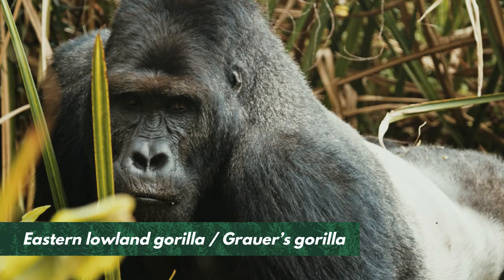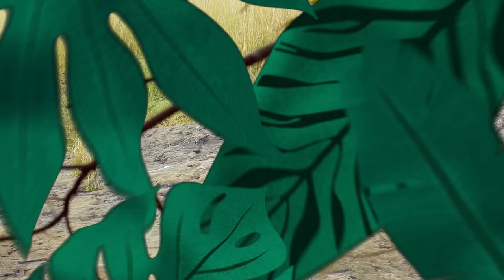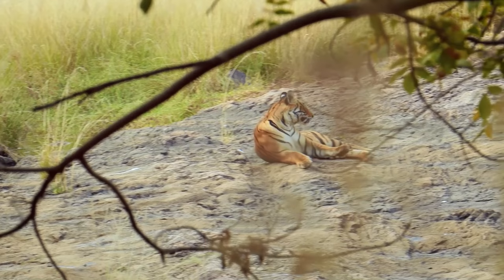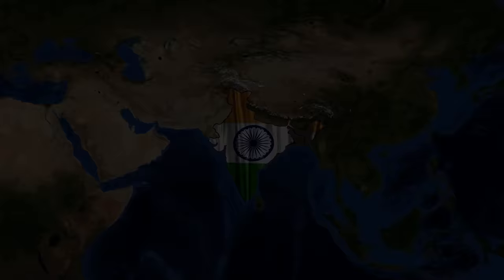The eastern lowland gorilla, also known as Grauer's gorilla, is the largest of the four gorilla subspecies. It is distinguished from other gorillas by its stocky body, large hands, and short muzzle. One of the most wondrous and iconic animals to walk the earth, the Bengal tiger, also known as the Royal Bengal tiger or the Indian tiger, is the subspecies with the largest population. It is the national animal of India, where its image is part of the traditions and culture.